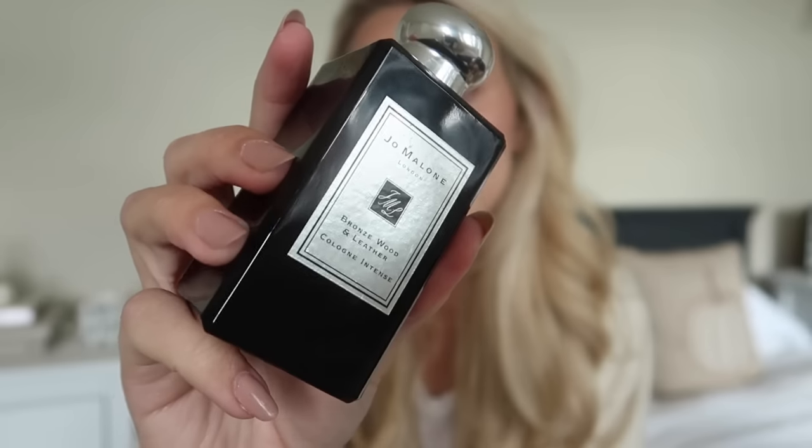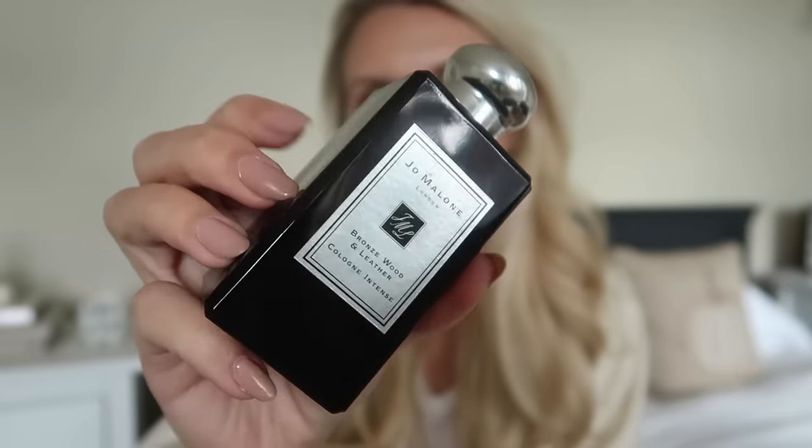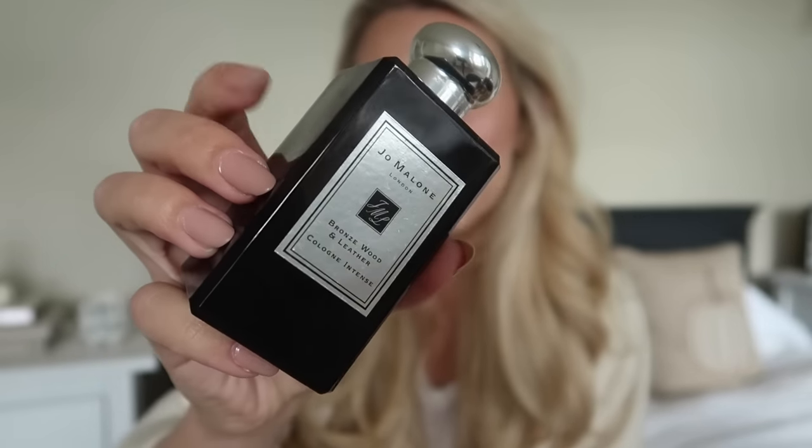I'll share with you some beauty bits. A fragrance I have been using a lot this month as it's getting cooler - it's a bit more intense, this one. It's one of the Jo Malone colognes, the black bottle ones which are a lot stronger. Cologne Intense in Bronze Wood and Leather. It is just so warm and rich and manly. Obviously all of Jo Malone's fragrances are unisex, but this one in particular would be a great gift for him, or if you're buying for someone who likes men's cologne scents. It is just so rich and intense and warm.